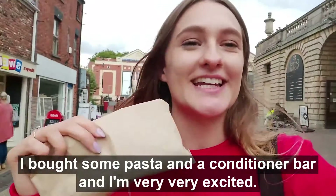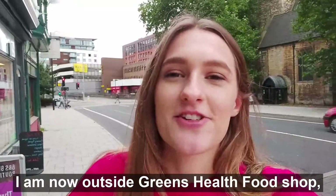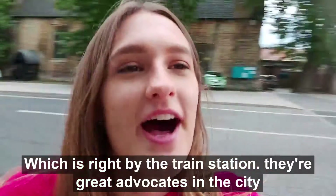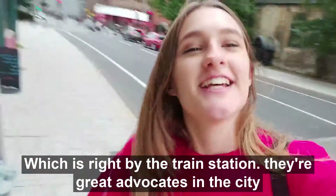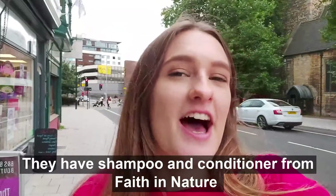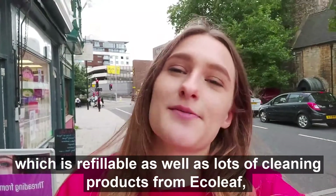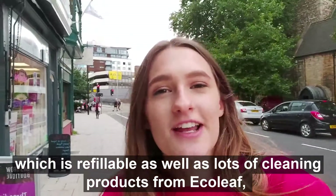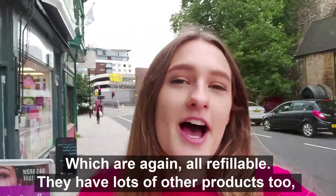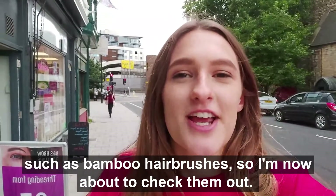I bought some pasta and a conditioner bar and I'm very excited. I am now outside Green's Health Food Shop which is right by the train station. They're great advocates in the city for selling eco-friendly products - they have shampoo and conditioner from Faith in Nature which is refillable, as well as lots of cleaning products from Eco Leaf which are again all refillable, and they have lots of other products too such as bamboo hairbrushes. I'm now about to check them out.